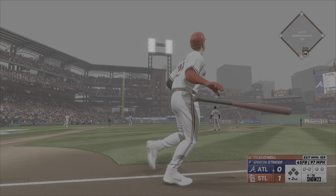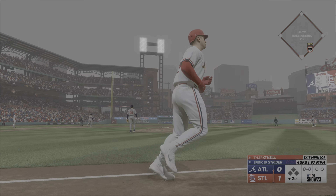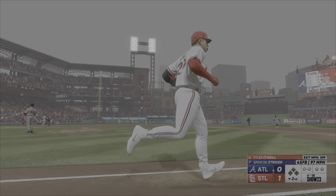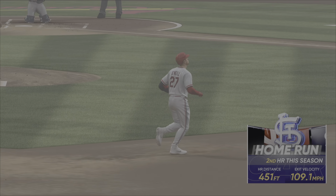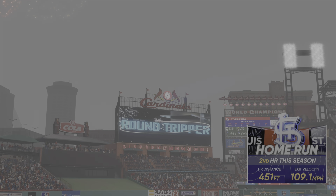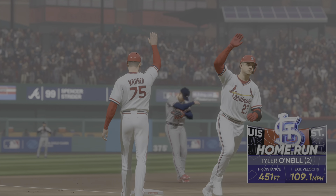That one's on its way, no question about it, and that one will go! Tyler O'Neal sends it out. His second of the year, and they add to their lead. It's 2-0.